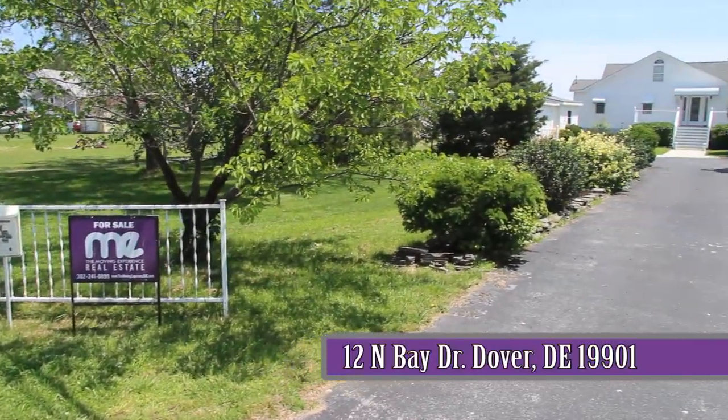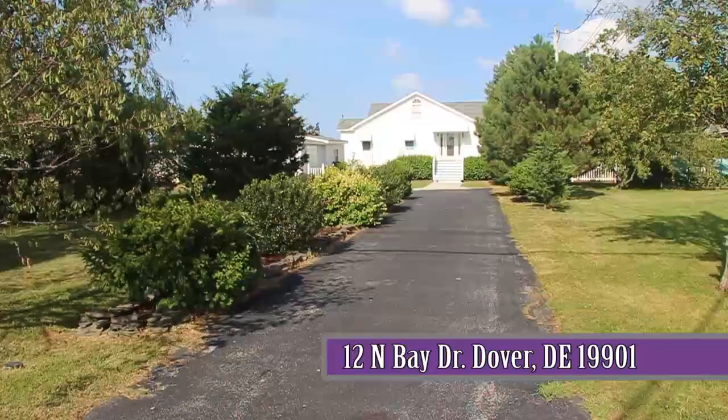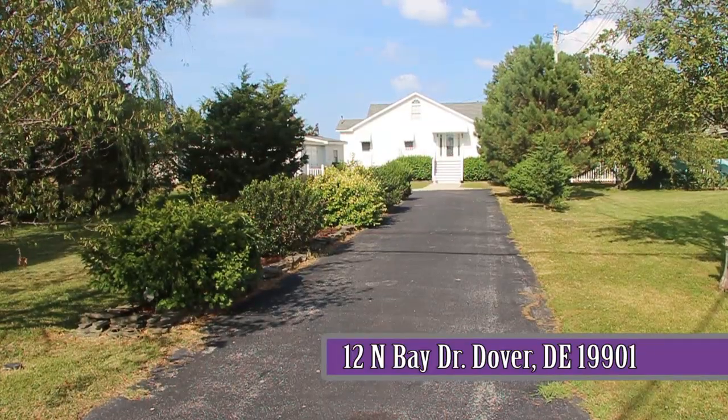The Moving Experience Real Estate Company welcomes you to 12 North Bay Drive in Kids Hummock, a beautiful beachfront property.